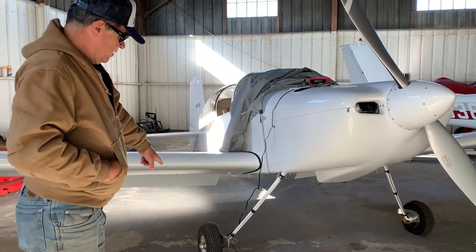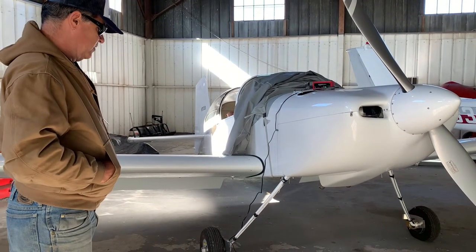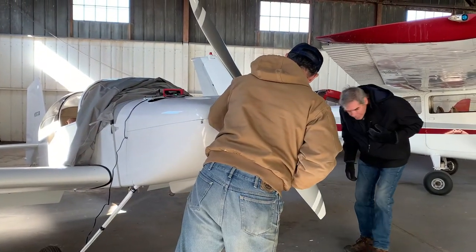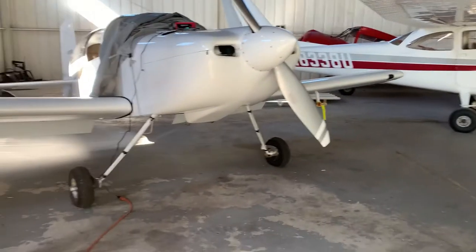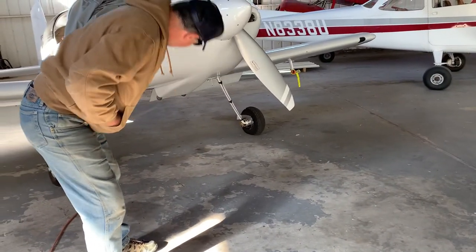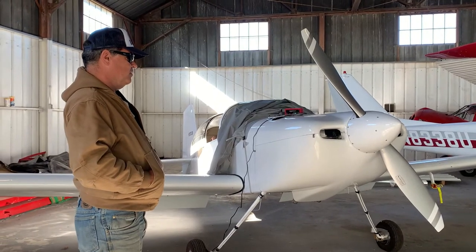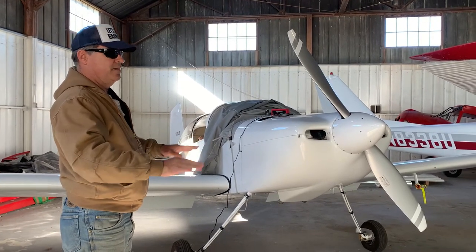It's got wheel pants to streamline the wheels and gear fairings that will cover up the brake lines. I don't want to put those on until it's been flying for a while — I want to make sure everything is located properly. I can see the little disc brakes. The brakes are mostly used for taxiing and steering — separate left and right, controlled by the rudder pedals.